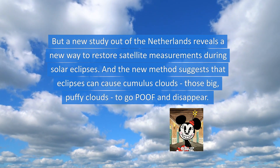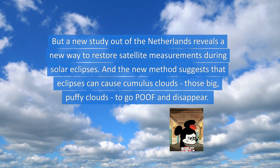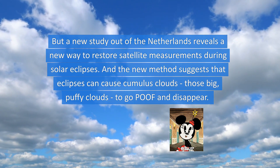But a new study out of the Netherlands reveals a new way to restore satellite measurements during solar eclipses, and the new method suggests that eclipses can cause cumulus clouds — those big, puffy clouds — to go poof and disappear.